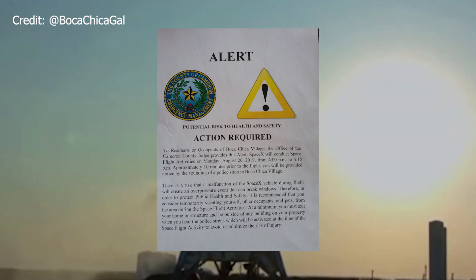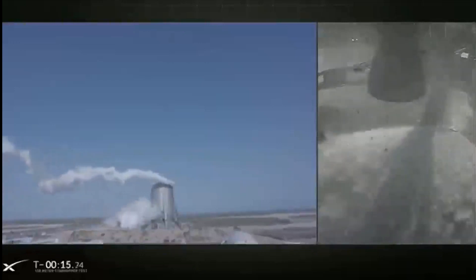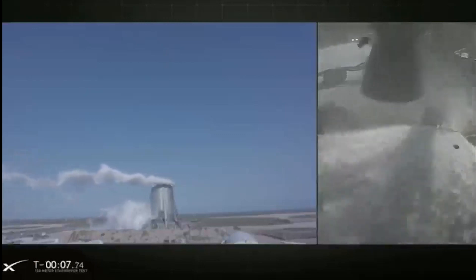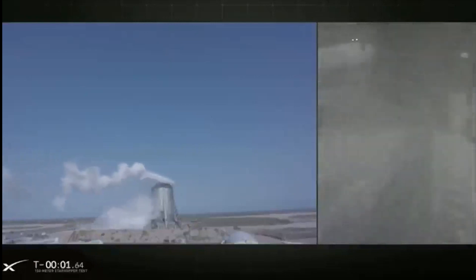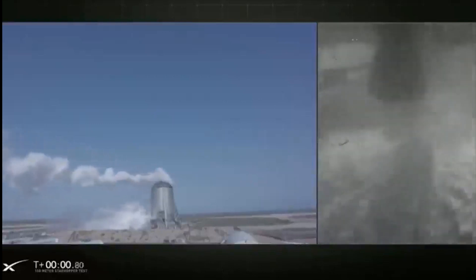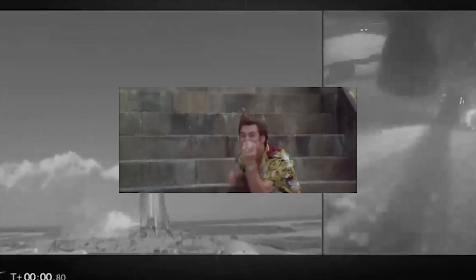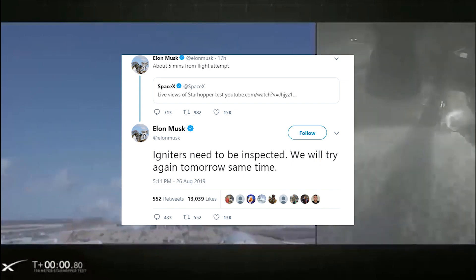On Monday the 26th, on SpaceX's first attempt at the 150 meter hop test, everything looked to be going okay. SpaceX started streaming live video at around 5pm Boca Chica time. We were all expecting Star Hopper to hop — the company took us right to the edge of our seats. The clock hit T-0, then T plus 0.8 seconds, and nothing happened. Star Hopper didn't lift off. Elon tweeted later that the reason for the scrub was a wiring or connector issue with the engine's igniters.